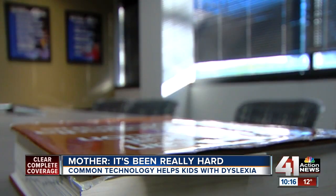I'm Richard Sharpe, 41 Action News. That's so great. If you think your child has dyslexia, check with your school district about available resources that could help.